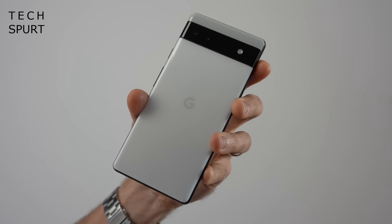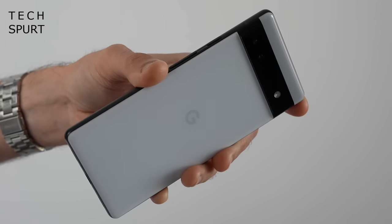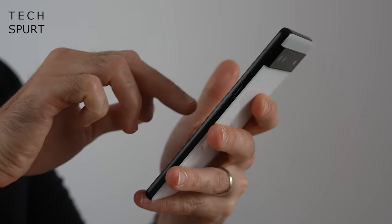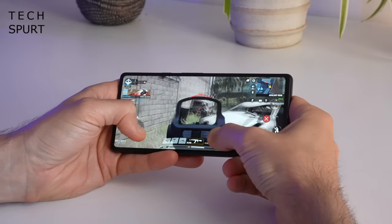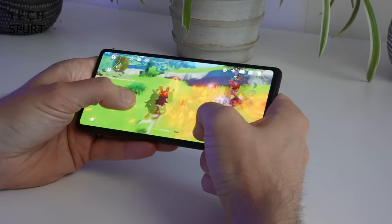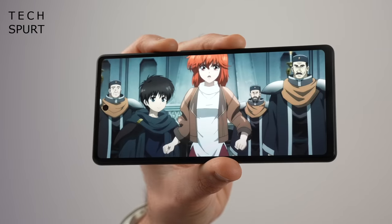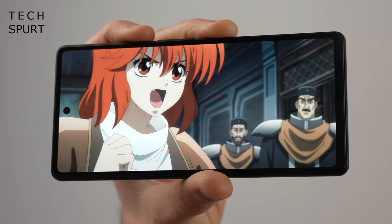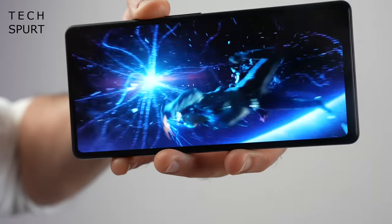The Pixel 6a has another advantage over its brethren — it's a proper pocket pleaser at just 6.1 inches. Sure it's not rocking a premium glass finish like its siblings, but it looks and feels just as great as those more expensive phones. Packed into that plastic frame is Google's own Tensor chipset as found in last year's flagships. This can handle everything up to and including some light gaming, although more intensive fare will stutter and stumble, and the phone can definitely overheat at times. That OLED screen is a stunner even if it does max out at 60Hz refresh, which is a shame.